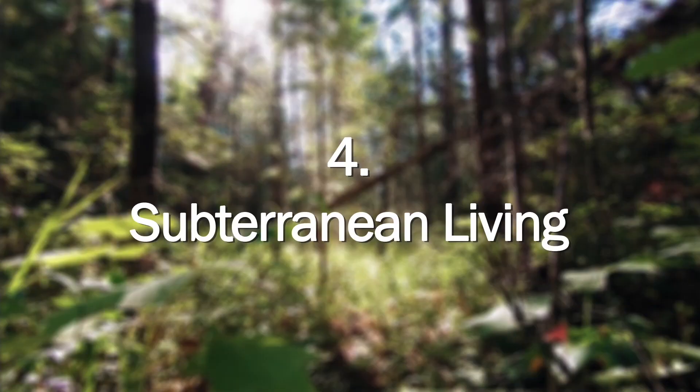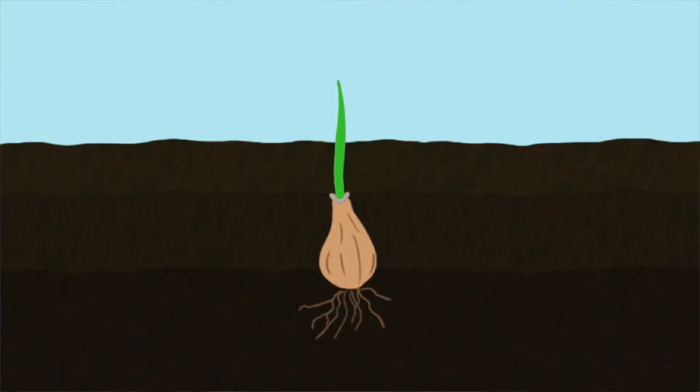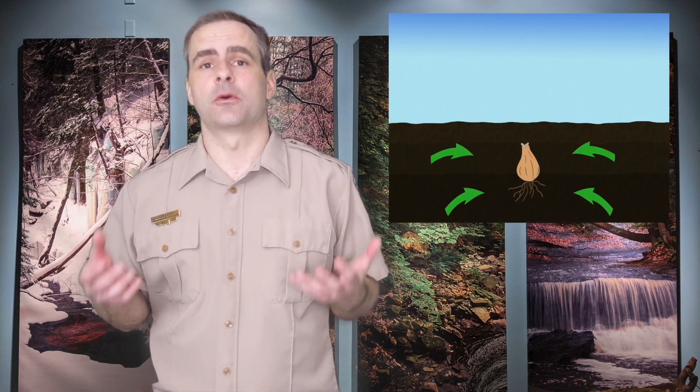Number four: subterranean living. For much of their lives, spring ephemerals live and grow underground — they only spend a month or two above ground doing all that flowering and reproducing. Once the flowering phase is done, these plants die back until just a bulb or root bulb is left underground, which is why you don't typically see them while you're walking through the forest in summer and fall. These bulbs don't just spend all that time sitting there underground; instead, they're taking in nutrients and fortifying themselves so they can survive the winter and begin the whole process all over again the following spring.